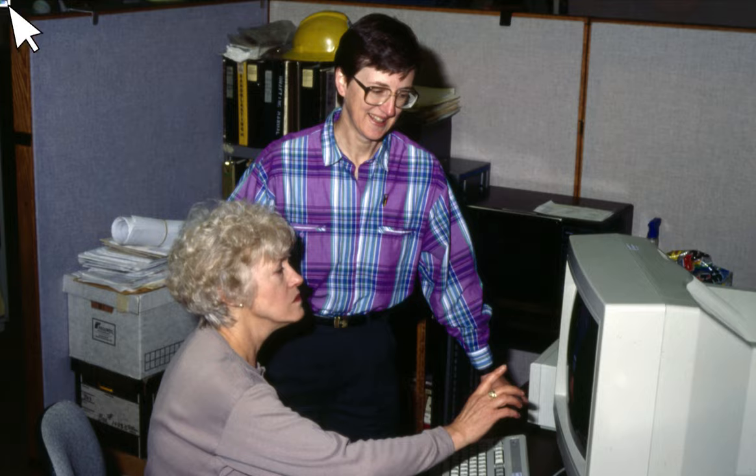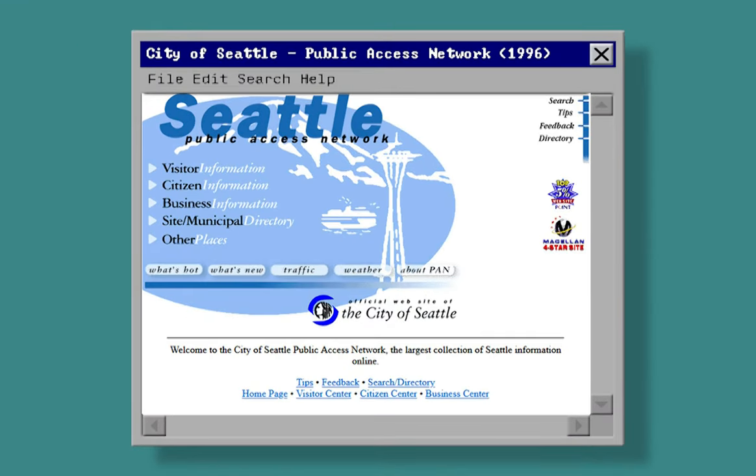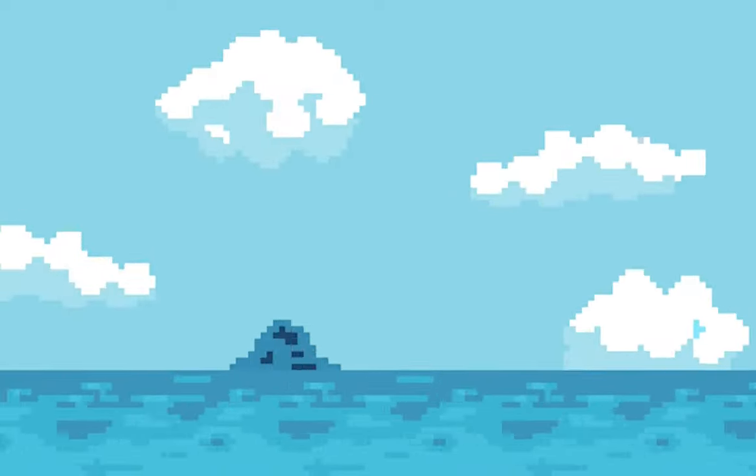The Citizen Business Visitor model was launched in 1996. This became one of the most used city navigation models in the world. This design was later affectionately nicknamed the Blue Whale by the City Web Team.